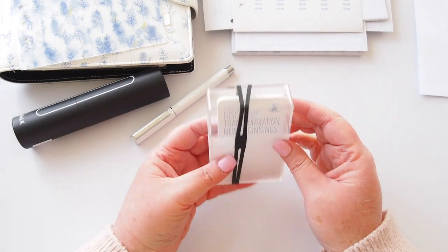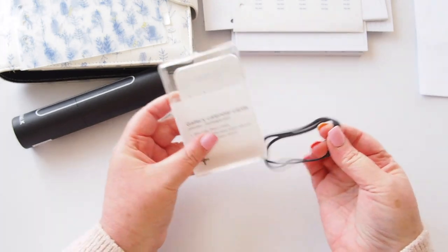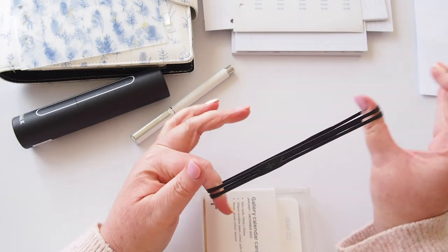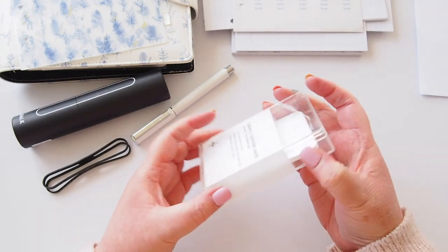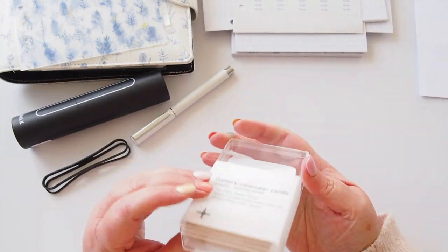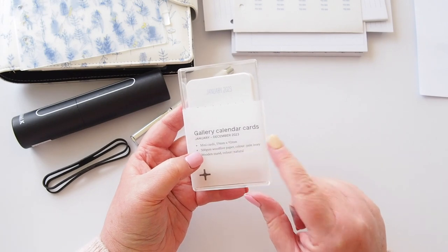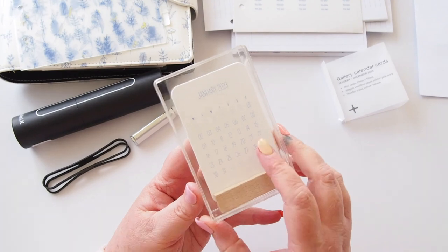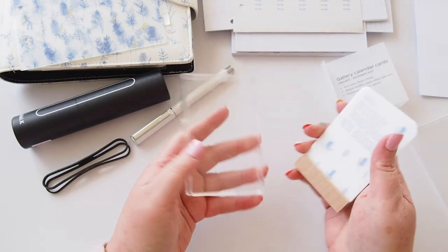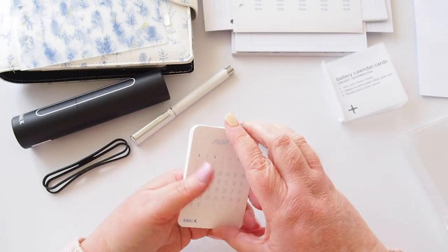Last thing — it says 'Gallery Cards.' Oh, they're monthly cards! I love this elastic — I'll definitely be using that again; you could use it to keep a planner closed like a book band. We have a vellum belly band — let's take that off. It says: mini cards, 59 by 92 millimetres, 300 GSM wood-free paper, color pale ivory, wooden stand color natural. Inside this beautiful little box — which I'll definitely be reusing — with a little wooden base, reminiscent of their old quote card bases.